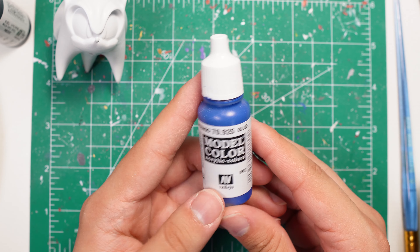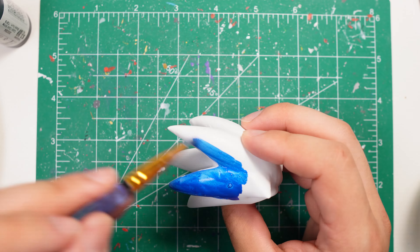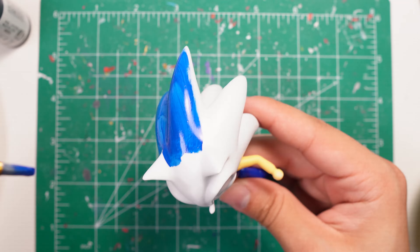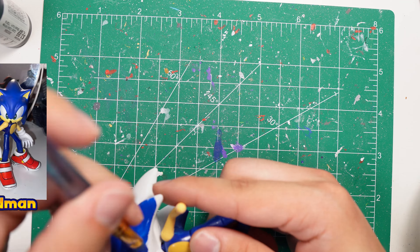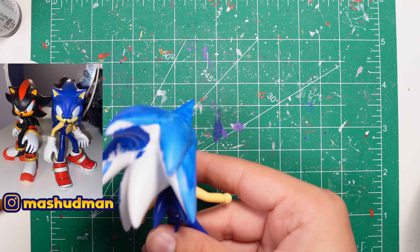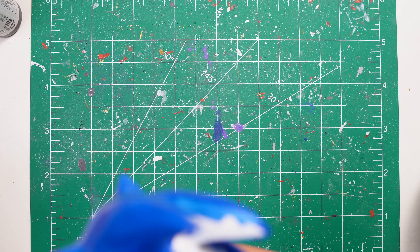Here I'm using the Vallejo model color blue, and I find that to be the closest blue to the Jack's body. You can see I'm applying it in thin layers because I don't want it to blob up. You gotta wait for it to completely dry before you apply any other coats or else it'll start peeling the layers underneath. I kind of wait for it to dry and I start applying other coats, and you can see it deepens the blue a little bit.